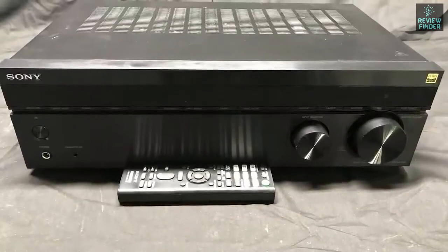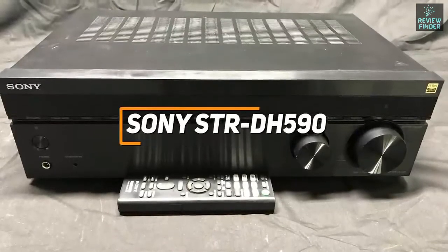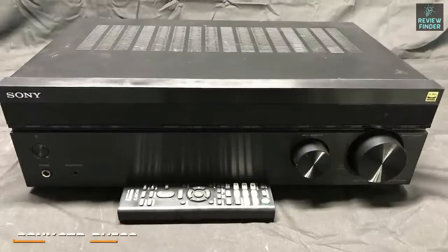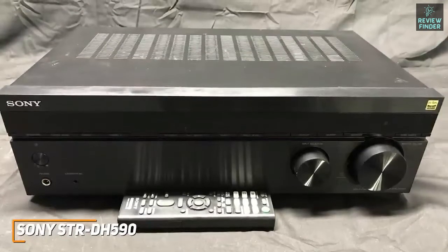If you're looking for an AV receiver that's easy to use, compact, and still offers solid sound quality without breaking the bank, the Sony STR-DH590 is a great inexpensive option to consider. It offers a lot of useful features typically found on more expensive models, respectable sound, and 4K pass-through to improve your home theater setup.